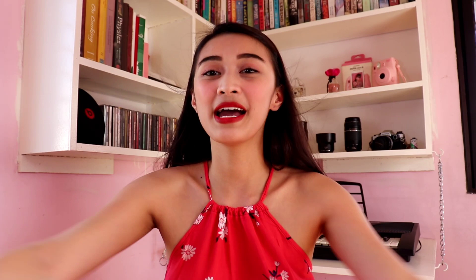So that's it guys! I hope you've learned something new today. These are my favorites for 2019. Merry Christmas and Happy Holidays! Please like, share, and subscribe to our channel if you haven't, and follow our socials. See you guys next time! Bye!